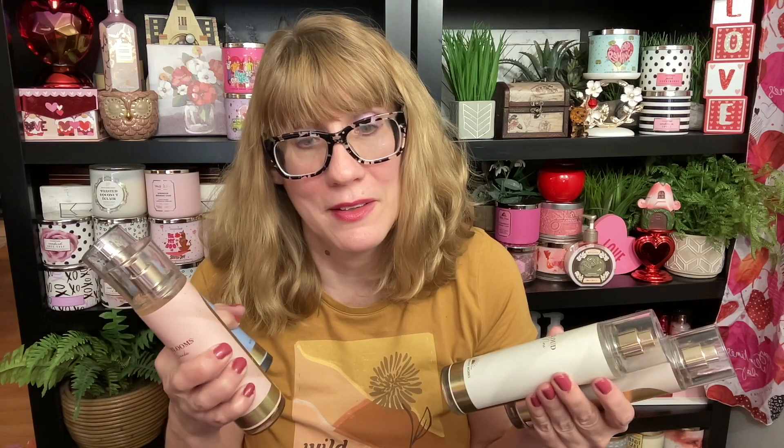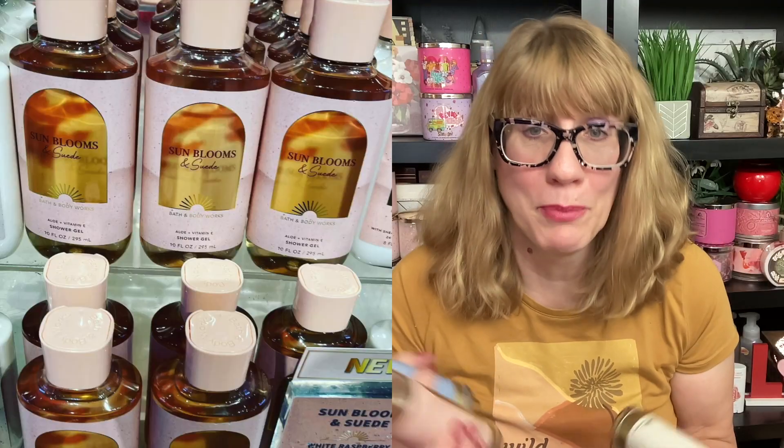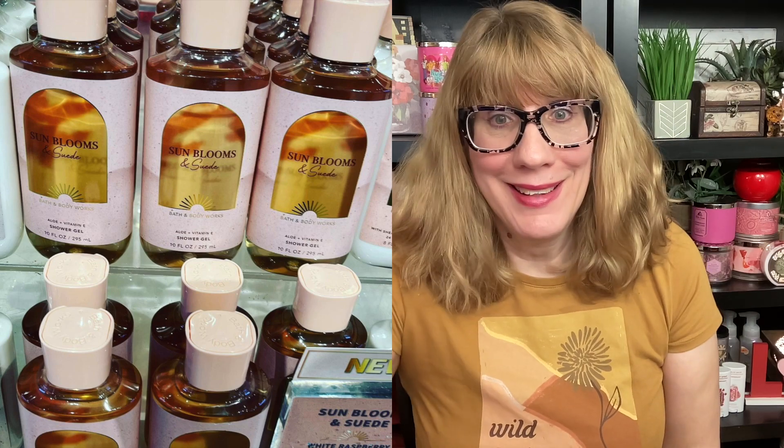Then we have this cozy collection, which is Indigo Dreams, Sun Blooms and Suede, Fresh Coconut and Cotton, and Cloud Nine. I have mixed feelings about this collection — I'm going to review each piece. I think the packaging is a little on the boring side. They did a better job on the other packaging, but it's more pricey.